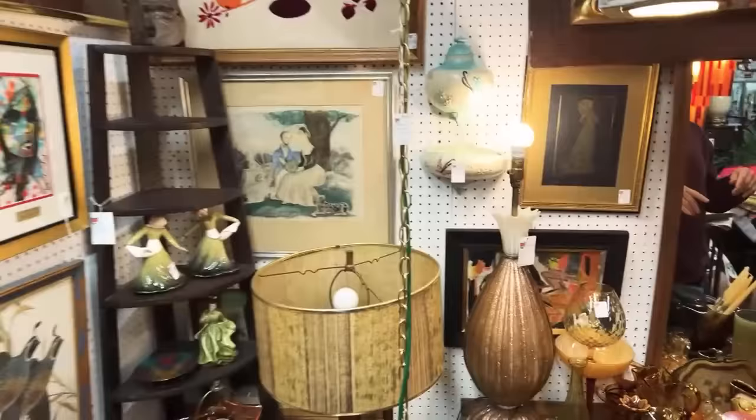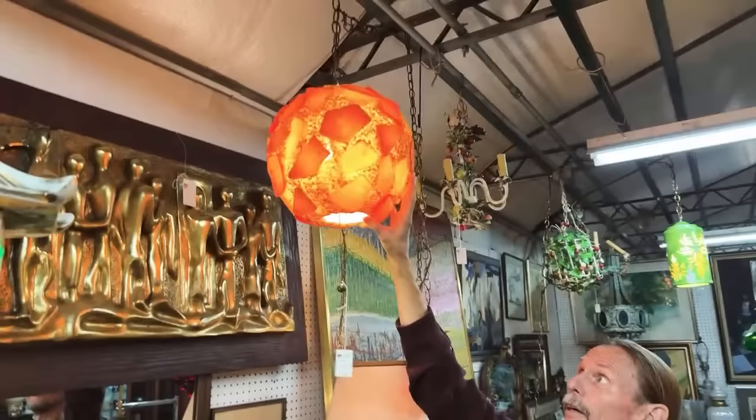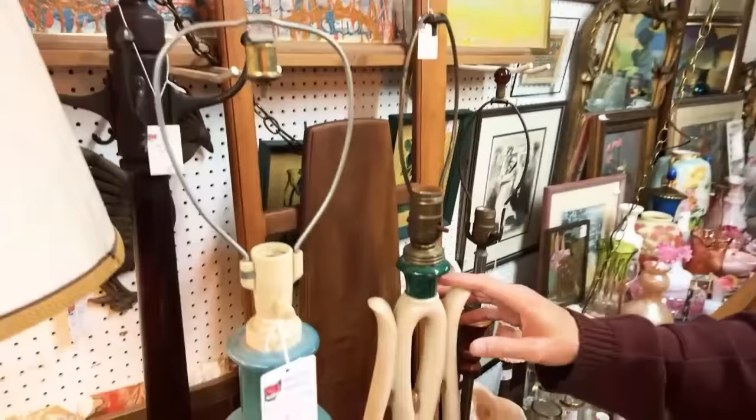We've got this chunky lucite or acrylic lamp here — I think a lot of this stuff is really fun. It used to be things I got very cheaply, but they're not cheap anymore. People have caught on to all of this. These are different styles of Aladdin lamp bases than we usually see. This one is sort of an Art Deco leaf shape.